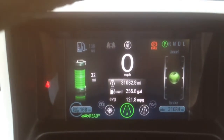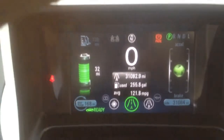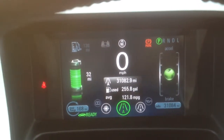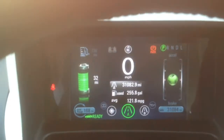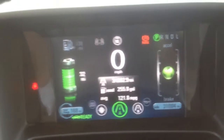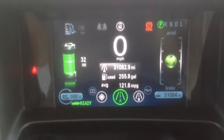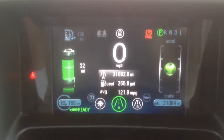That gives an average of 121.8 miles per gallon. Here's a quick snapshot — this is driven in a Canadian climate, which is pretty cold about five to six months of the year.